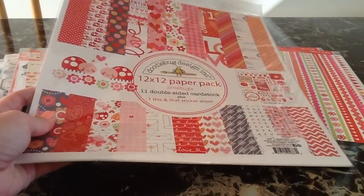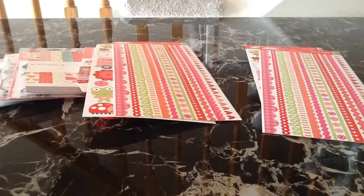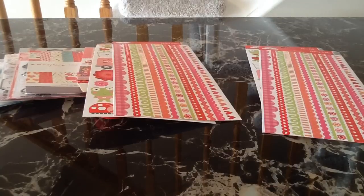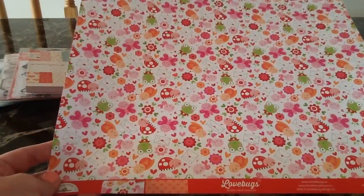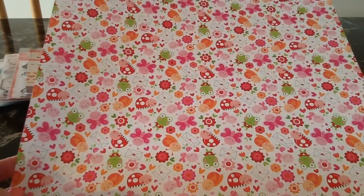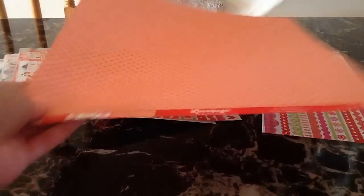Here is the Doodle Bug collection pack — I'll open that up so you guys can see. I know some people like to be able to see the collections up close and the stickers, so I'll do a quick flip-through. The first sheet is called Love Bugs and it is so cute with all the little bugs and the envelopes. The other side is this nice coral pink hearts.